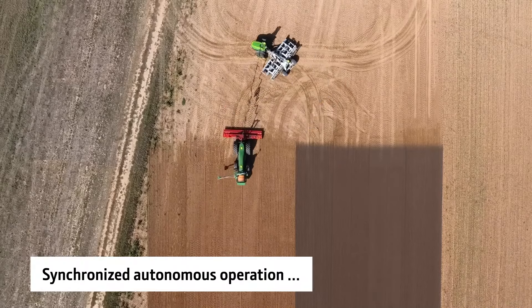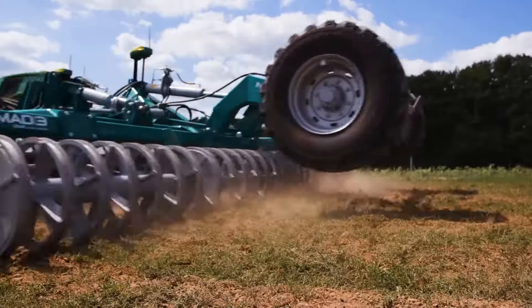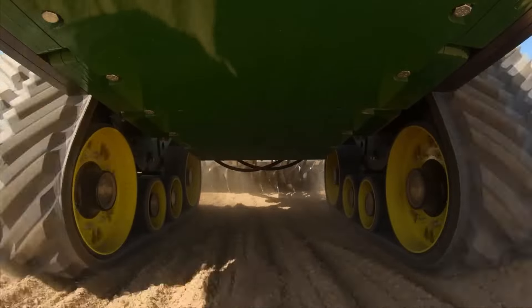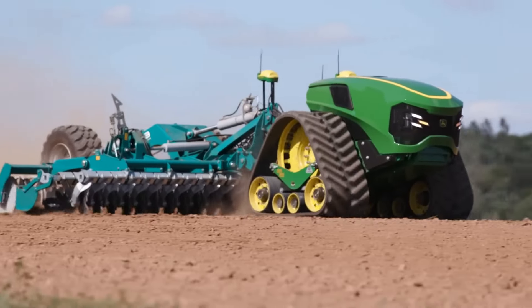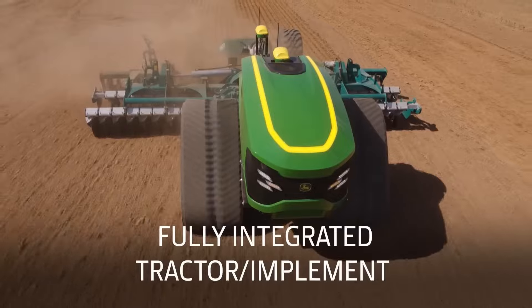Think of it as having a super-powered, tireless helping hand. John Deere's autonomous tractor isn't some distant dream — trials are already underway, and the future of farming is looking bright. Increased efficiency, improved yields, and a helping hand for farmers: that's the promise of this incredible technology.